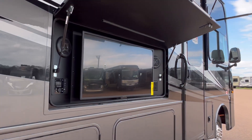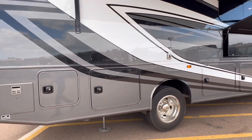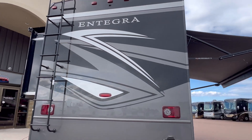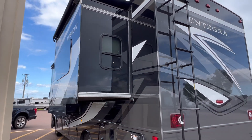You're going to love this beautiful TV and stereo outside so you can watch the game. There's the backup camera and a huge slide here for the bed.